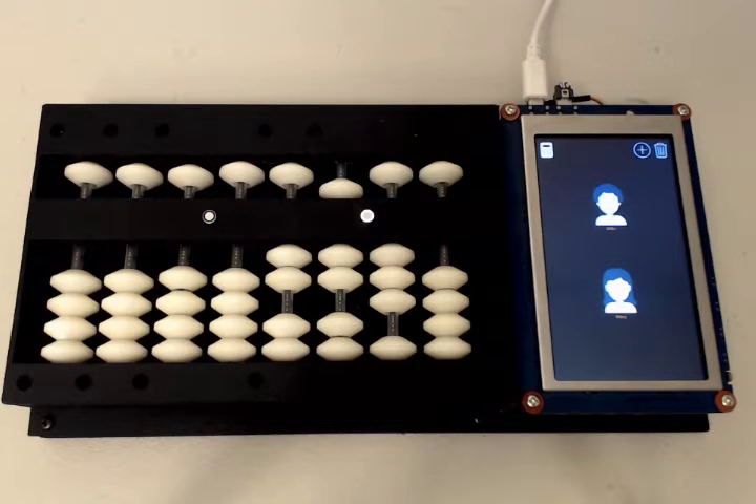Hi, at UndoGo we are happy to introduce the first electronic abacus, the best tool to enhance your kids' mathematical abilities. Do you want your kids to enjoy mathematics? Do you want mathematics to be your kids' hobby? Electronic abacus is what you need.